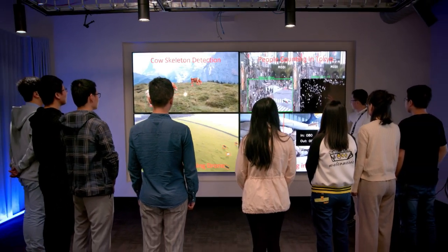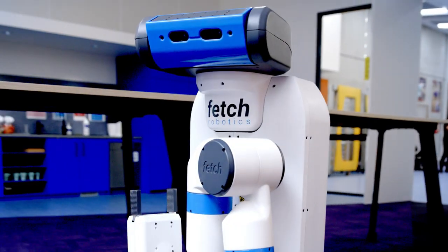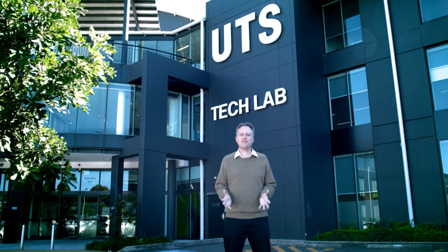By bringing together a diversity of disciplines and expertise, we're creating new ways of working, new ways of thinking, and new ways of imagining what is possible for our industry partners.